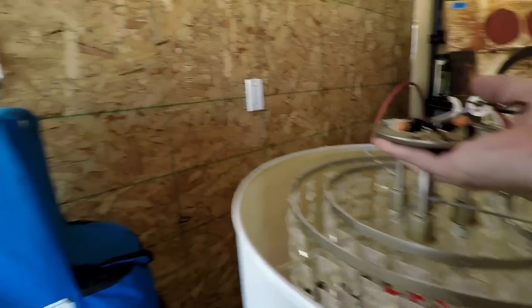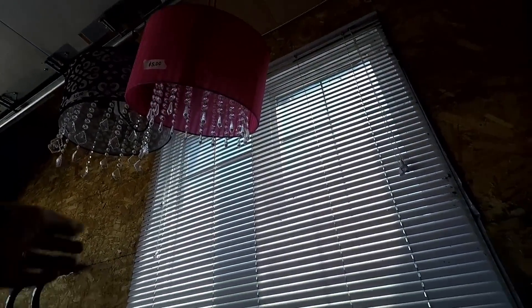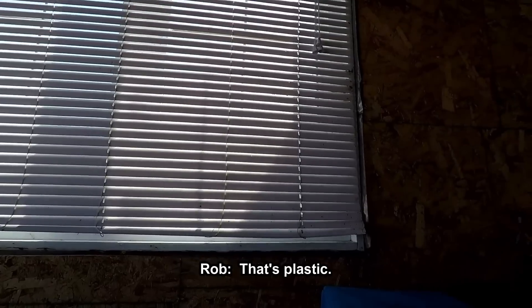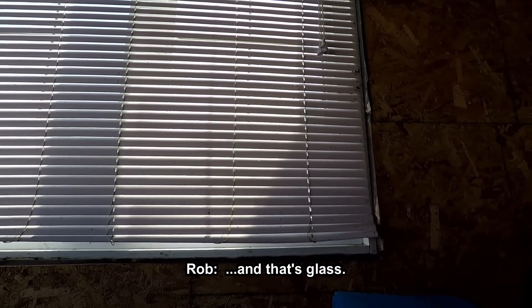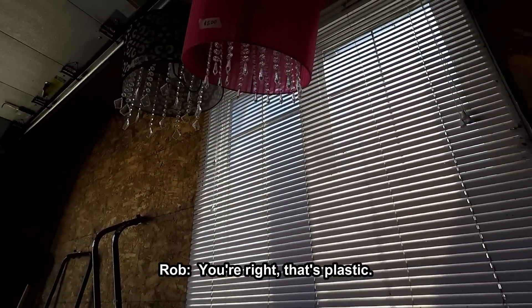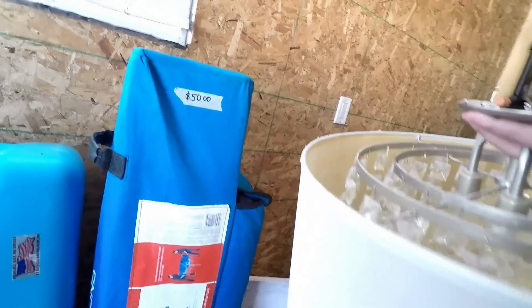That's a good one. What about those ones to your left — are they plastic or glass? That's plastic. That's glass — no wait, that's plastic. You're right, that's plastic. But this one's glass. We'll get that one. You can listen to it — as soon as you touched it I said that sounds like glass.